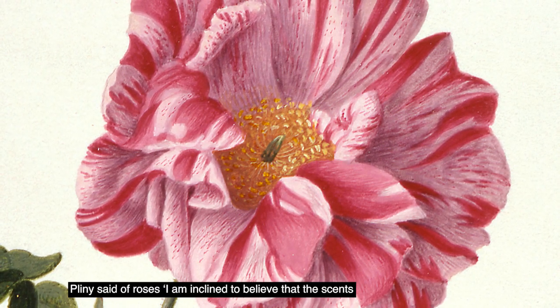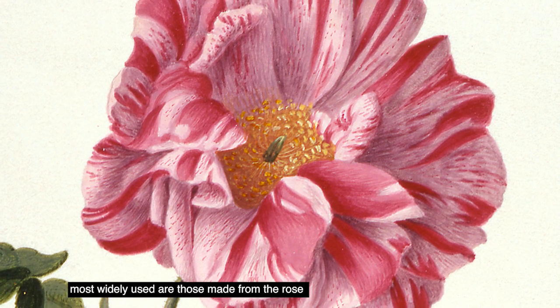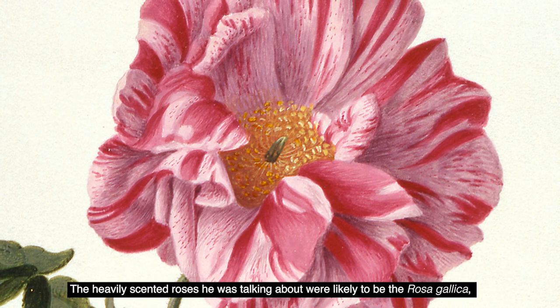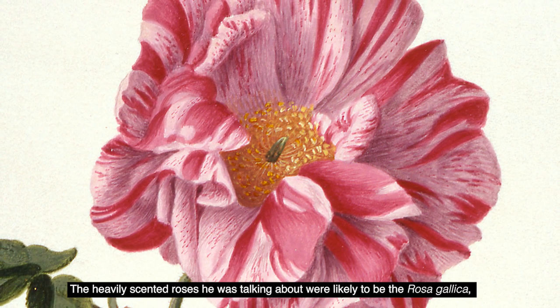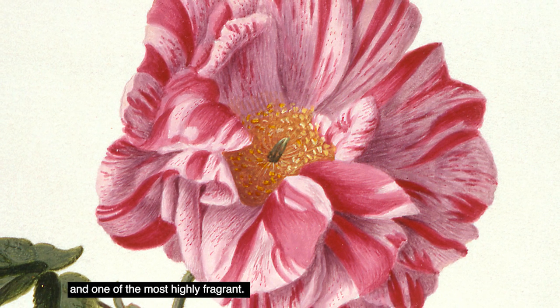Pliny said of roses: I'm inclined to believe that the scents most widely used are those made from the rose which grows in abundance everywhere. The heavily scented roses he was talking about were likely to be the Rosa Gallica, which is one of the first roses to be cultivated in Europe and one of the most highly fragrant.